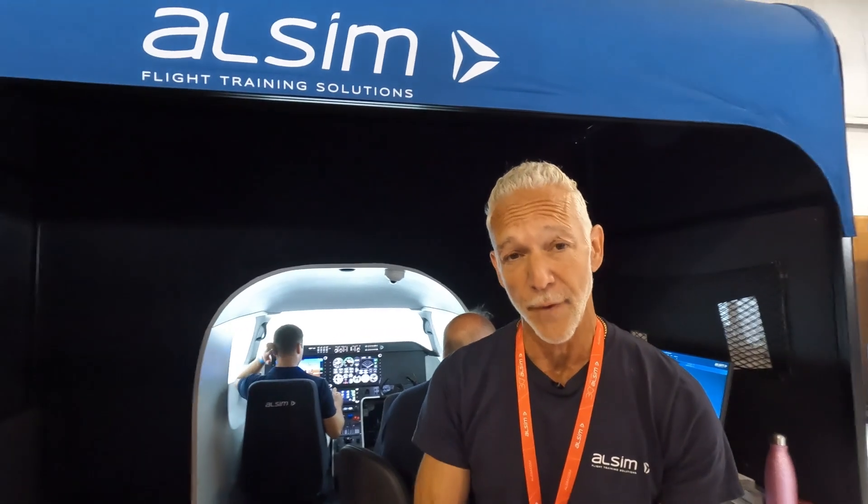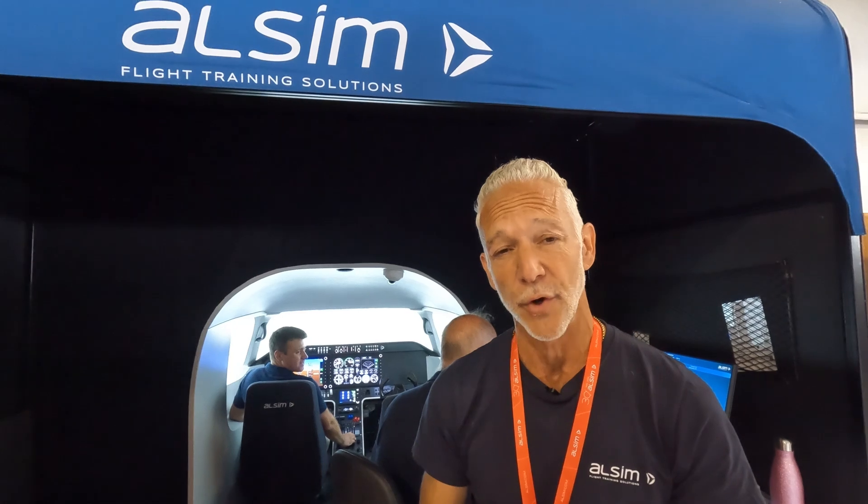ALSIM's claim to fame is its control loading. It feels like a real airplane. It flies like a real airplane. And I would suggest, if you haven't flown an ALSIM, if you're a CFI or an owner looking to improve the quality of your training, ALSIM is the company you need to be talking to.